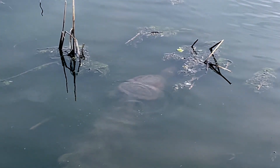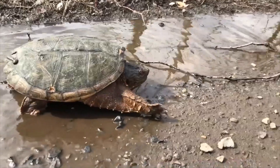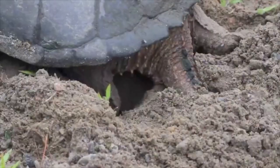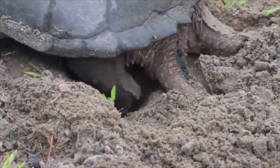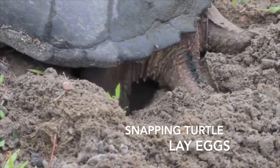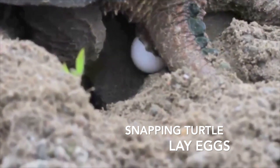Female snapping turtles will leave the water in the late spring and look for nesting sites on land. Most reptiles lay eggs in order to have babies. It takes two to three months for snapping turtle eggs that have been buried underground by the mother turtle to hatch. For more information on turtle eggs, please check out the turtle egg videos.